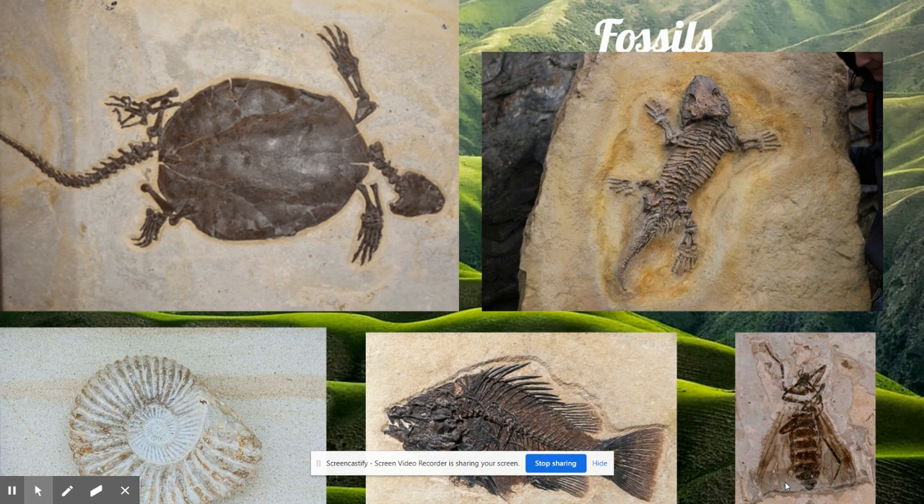For a long time, in Earth's ocean, there were more trilobites than any other kind of life. But then, a brand new kind of ocean animal arrived.